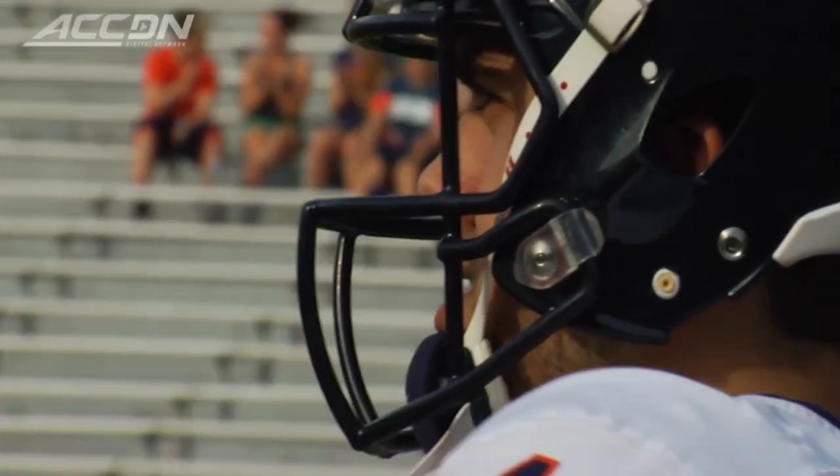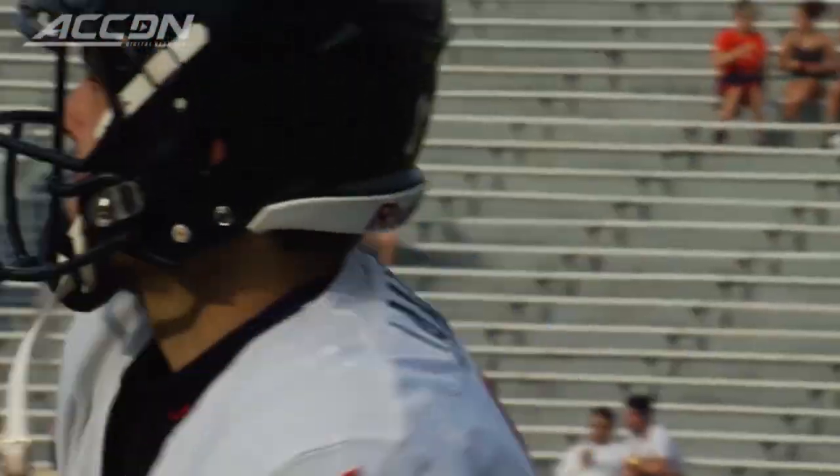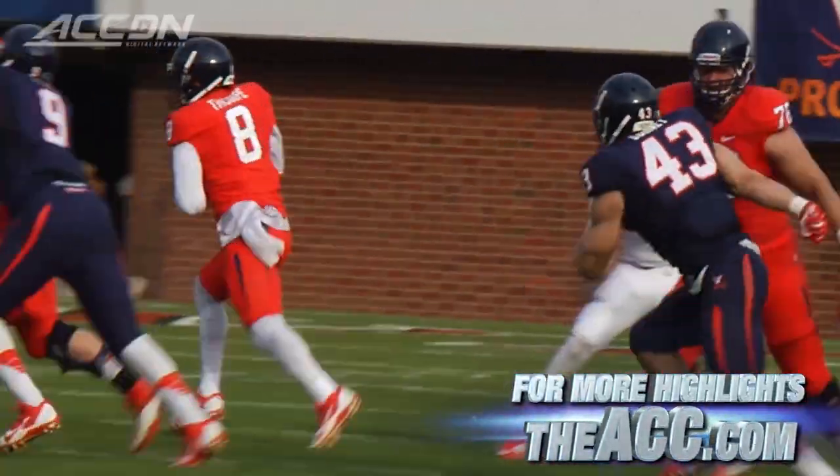UVA spring game, blue versus orange. Grayson Lambert trying to lock down that starting job for the Cavaliers.